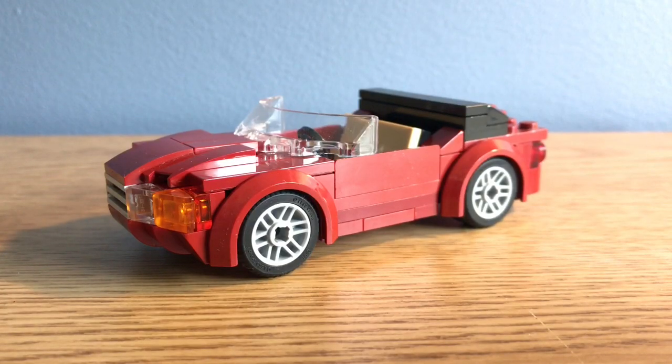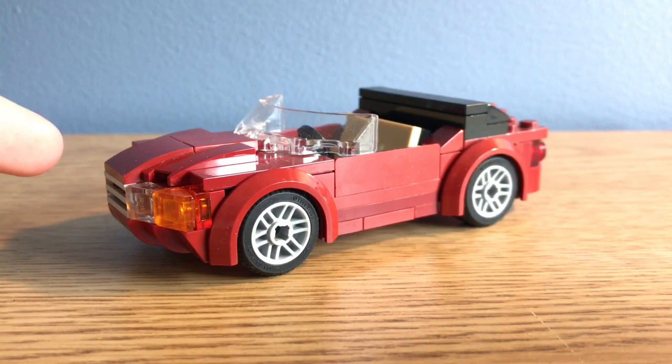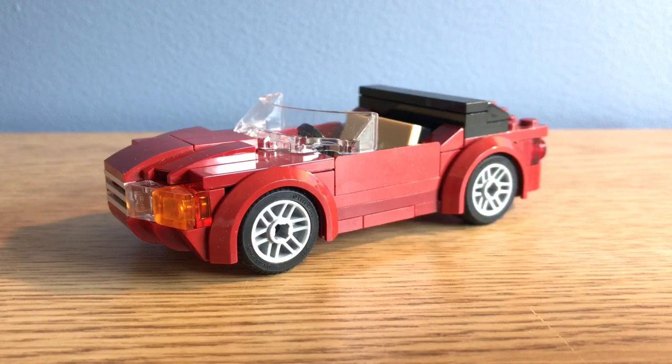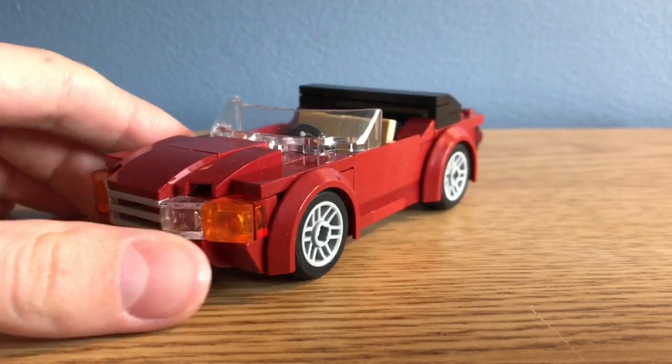Hello and welcome to another weekly video. My name is Legoboss, and this is a car — more specifically a cab, or cabriolet as some people might say.